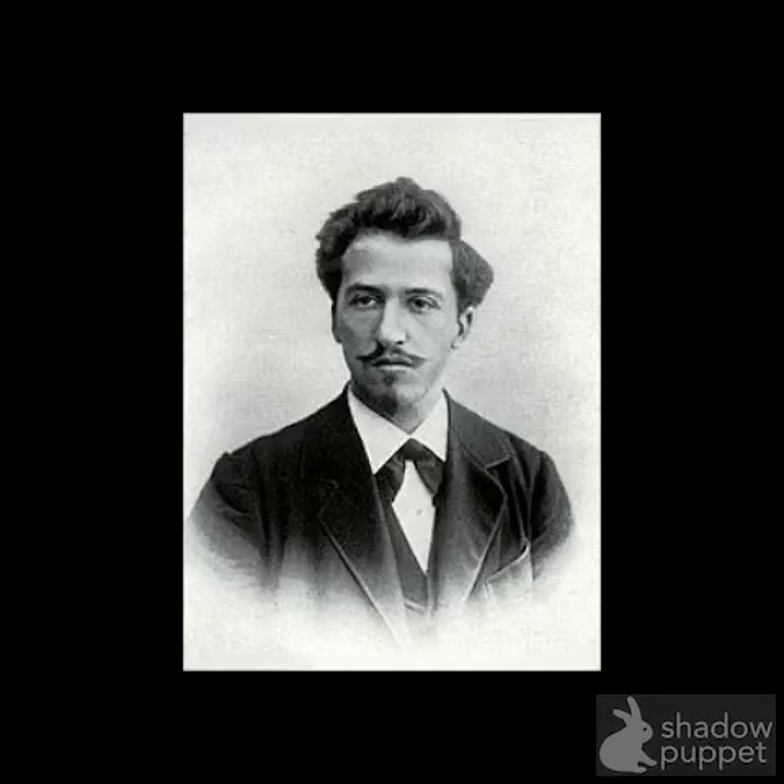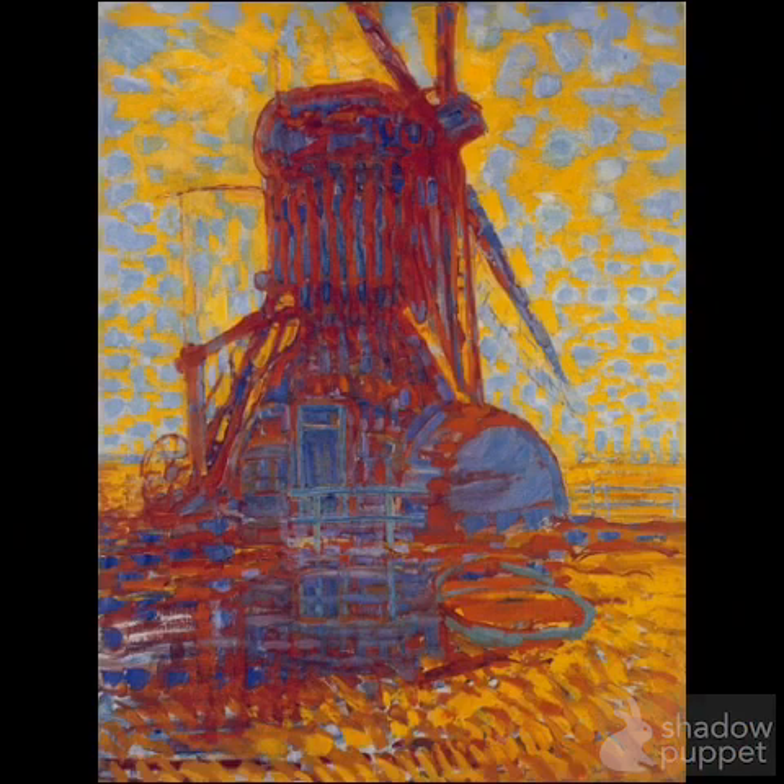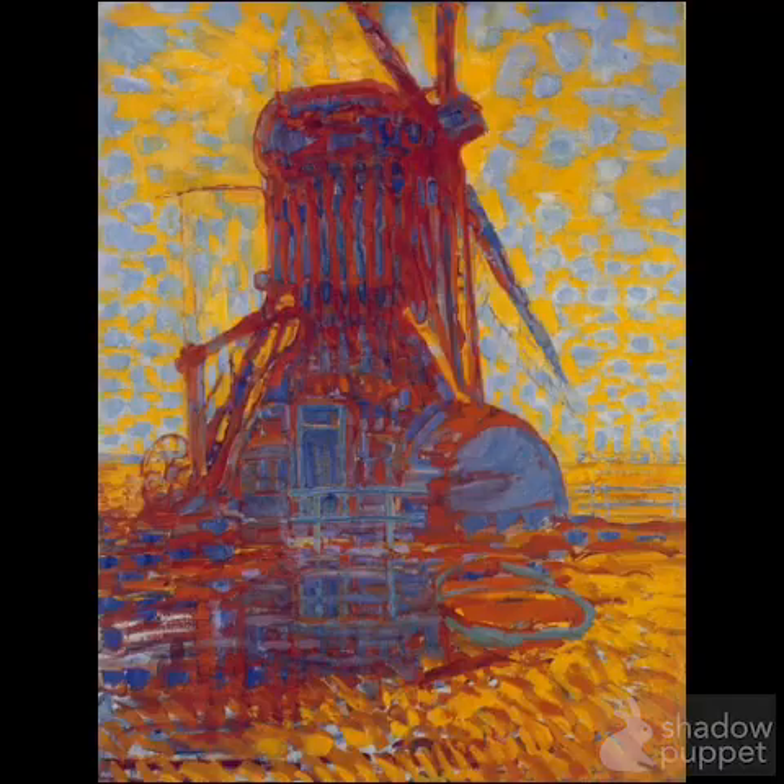This is a Dutch painter who is very famous, named Piet Mondrian. When he was young he was painting some really beautiful paintings like this. We can kind of tell what this is — it's a windmill from where he's from. There were always lots of windmills, but look at how he's using color to show us light, and we can look very closely and start to spot some lines that he painted with his paintbrush.